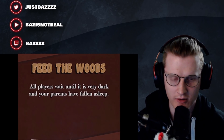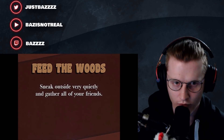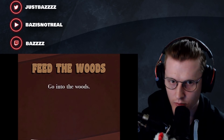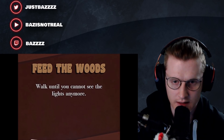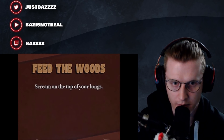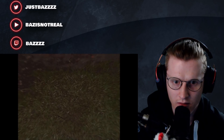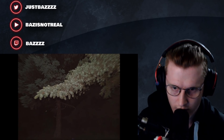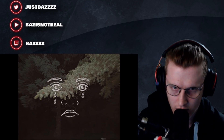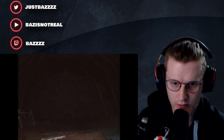All players wait until it is very dark and your parents have fallen asleep. Sneak outside very quietly and gather all of your friends. Go into the woods - walk until you cannot see the lights anymore. Scream at the top of your lungs! Okay, it's a crying child from FNAF - we've solved it guys, it was a tree walker all along.